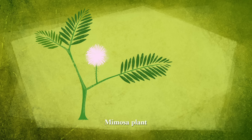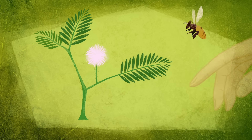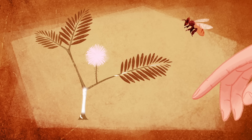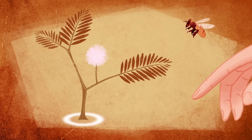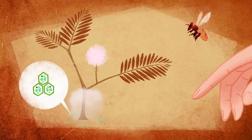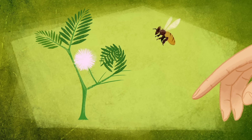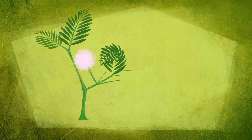The mimosa plant has a strategy designed to prevent herbivores from taking a bite at all. Specialized mechanoreceptor cells detect touch and shoot an electrical signal through the leaflet to its base, causing cells there to release charged particles. The buildup of charge draws water out of these cells and they shrivel, pulling the leaflet closed. The folding movement scares insects away, and the shrunken leaves look less appealing to larger animals.